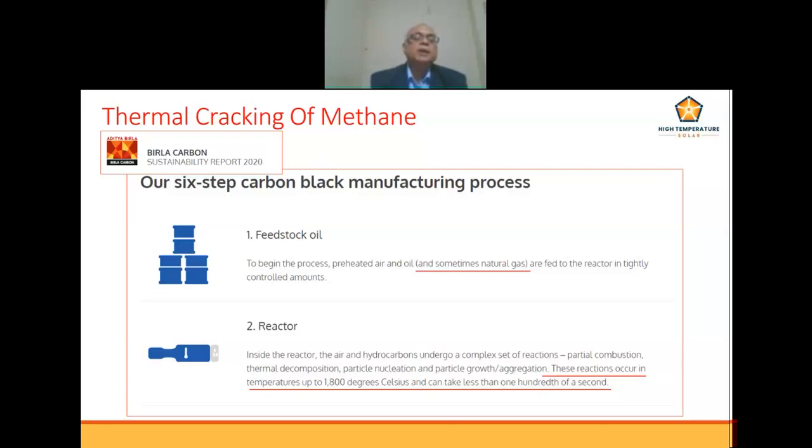This process has already been carried out in industry. A website snapshot of Birla Carbon depicts their six-step carbon black manufacturing process. They are using a similar method to produce a special grade of carbon black from natural gas. Air and natural gas are fed into the reactor in tightly controlled amounts. These reactions occur at temperatures up to 1800 degrees Celsius and can take less than one hundredth of a second — the same thing already attempted by scholars.